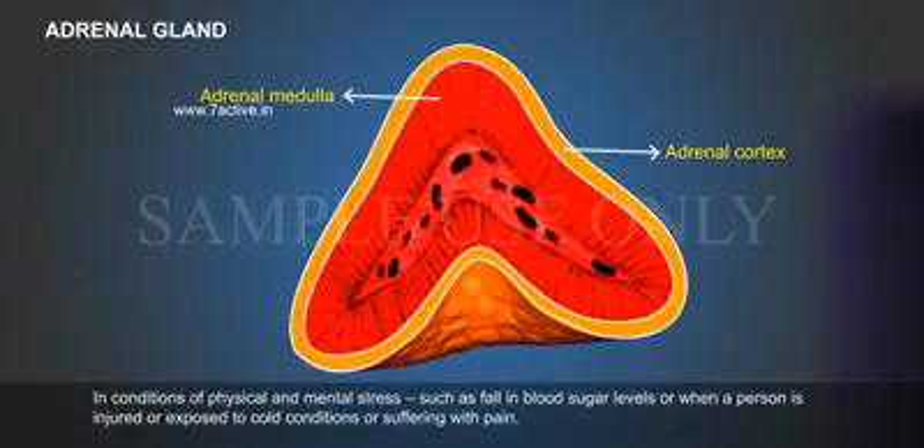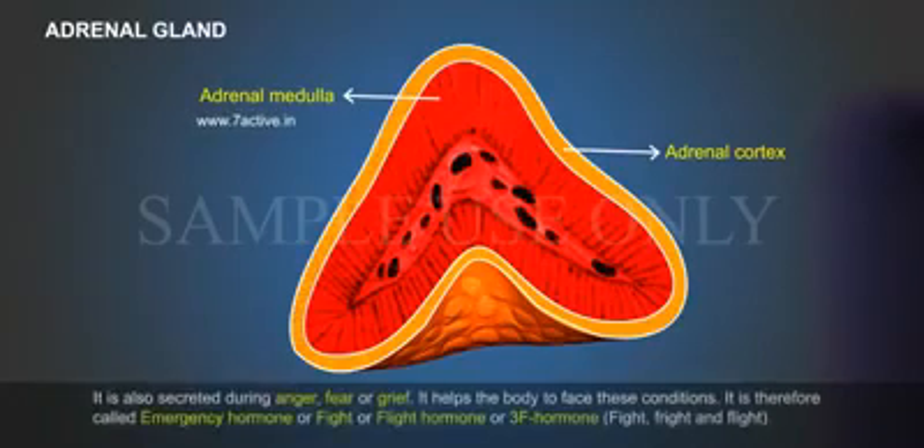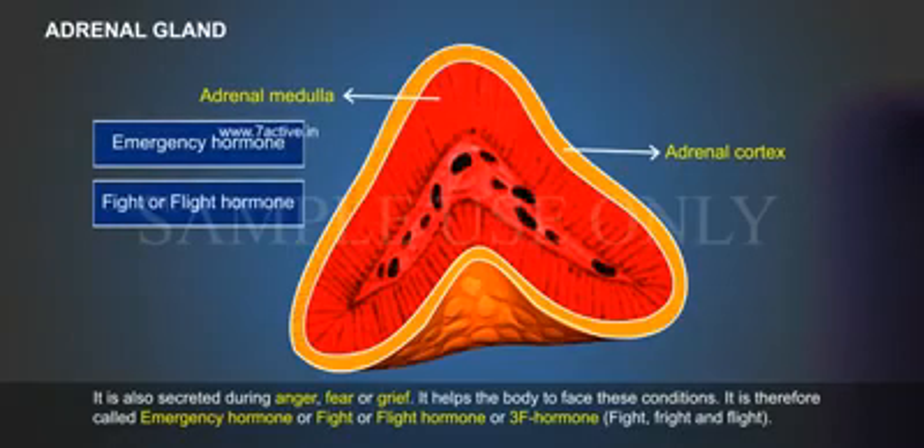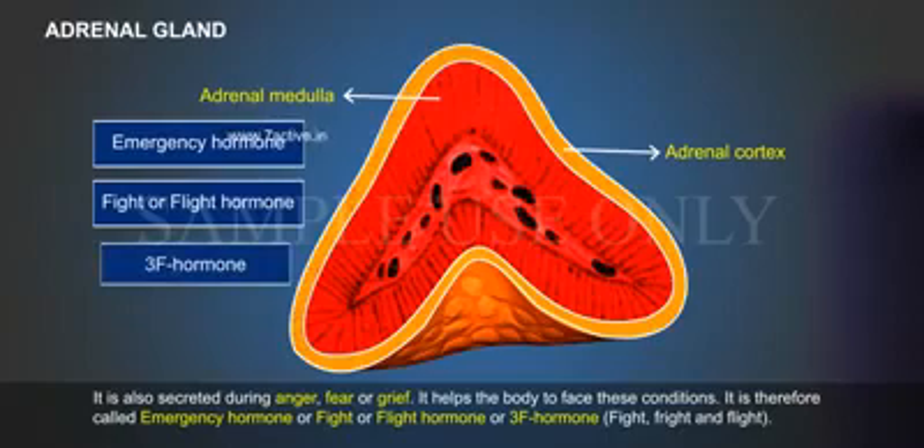In conditions of physical and mental stress — such as a fall in blood sugar levels, when a person is injured, exposed to cold conditions, or suffering with pain — these hormones are secreted. They are also secreted during anger, fear or grief. They help the body to face these conditions and are therefore called the fight, fright and flight hormones.